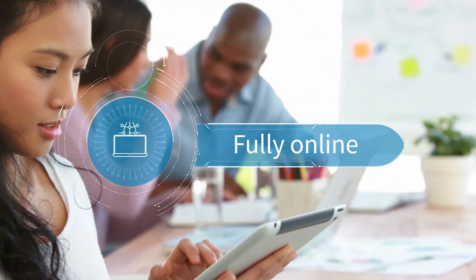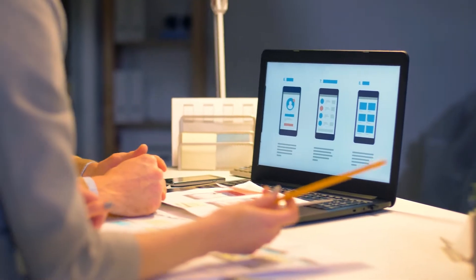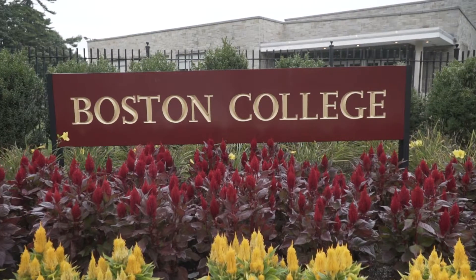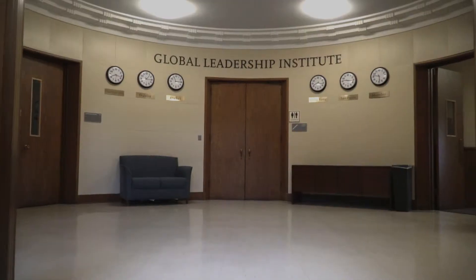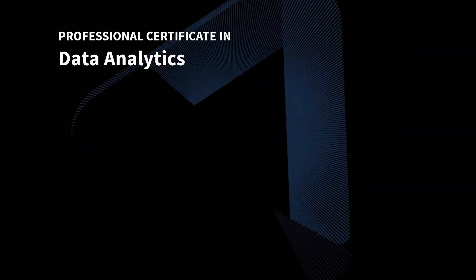Advance your career as a digital leader with a fully online 16-week professional certificate from Boston College's Global Leadership Institute. Consisting of two eight-week courses, you will begin by learning specialist skills to accelerate your career.